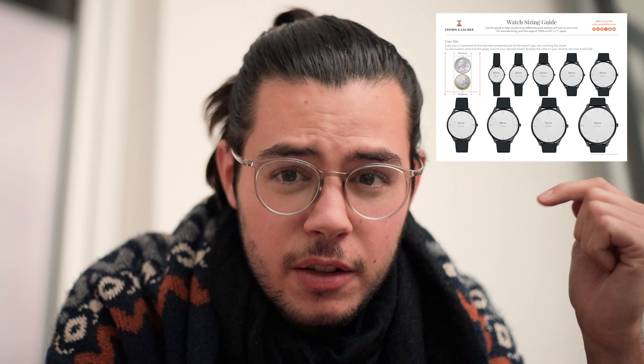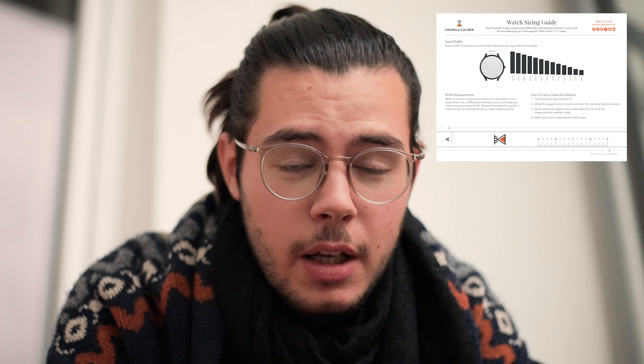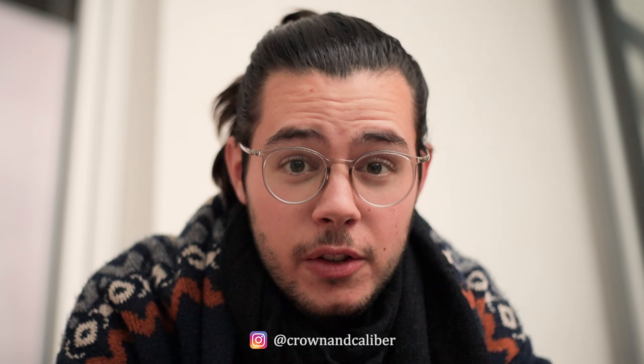I'll put up a short size guide here and you can download it — I'll link the article down below as well. It's from Crown and Caliber; they have a very nice guide to it.